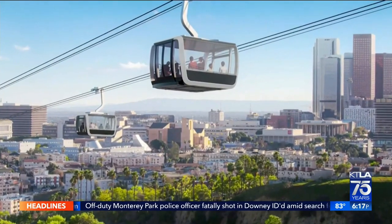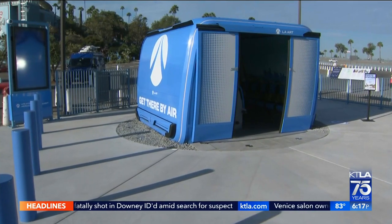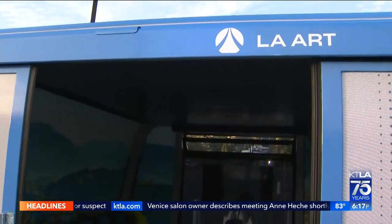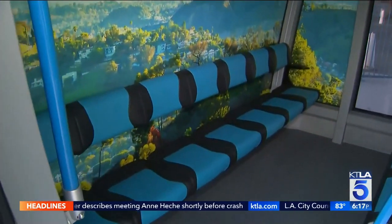At full capacity, the gondola system could move as many as 5,500 people per hour to the stadium. Some community groups have voiced concerns the project could add to traffic in surrounding neighborhoods or displace residents.